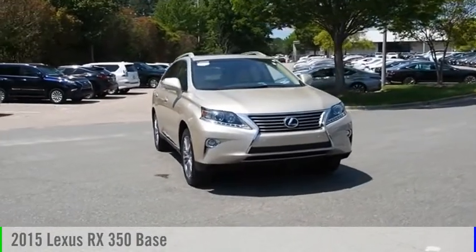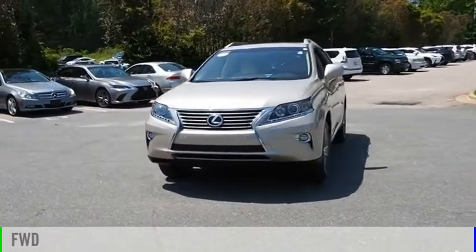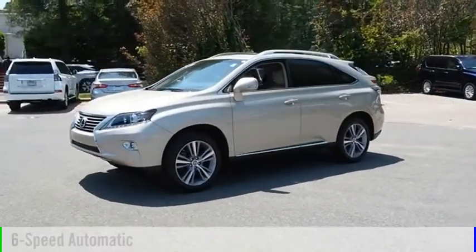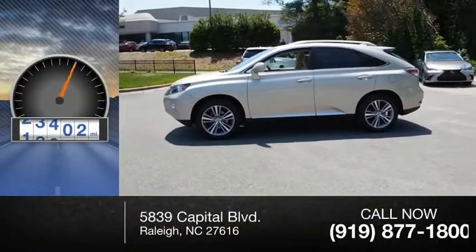Take a ride in the 2015 RX350. This vehicle is powered by a front-wheel drive, six-cylinder, 3.5-liter engine, and comes with a six-speed automatic transmission. This vehicle has less than 25,000 miles.